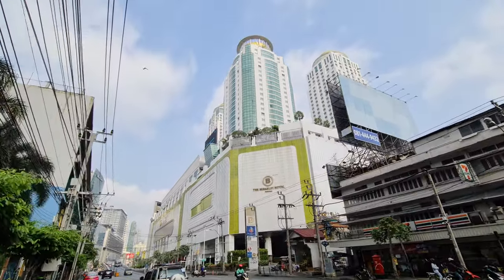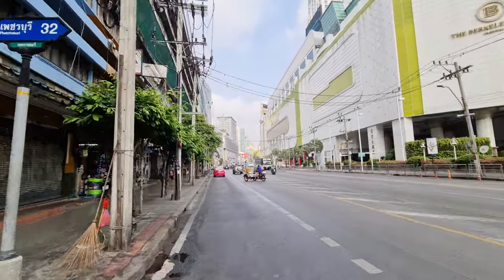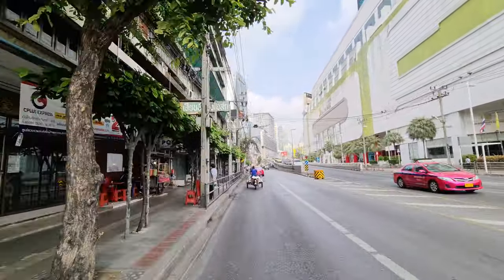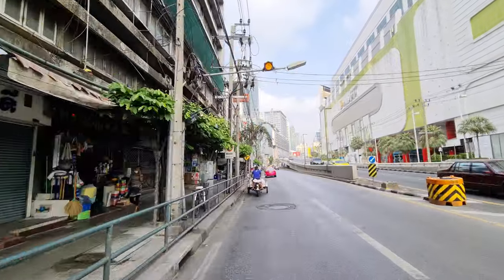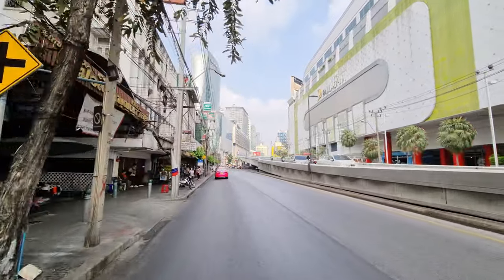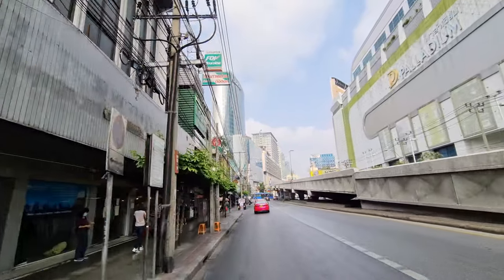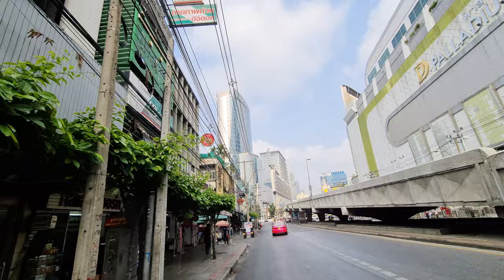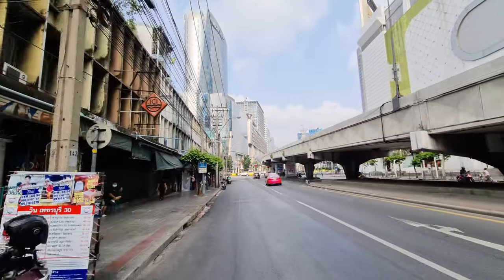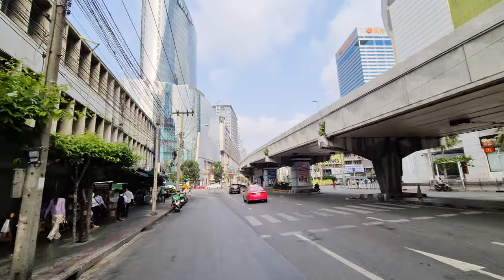Here you have the Berkeley Hotel, which is part of the Palladium. When I arrived in Bangkok this was all under construction for a very long time, but it's all good now. And here in front you have the Platinum Mall and the Novotel Hotel. I've filmed here before but I never filmed this part of Padbury Road.